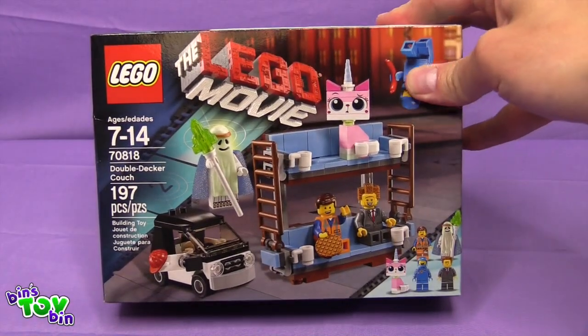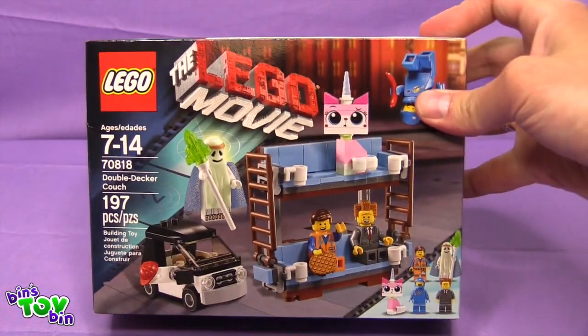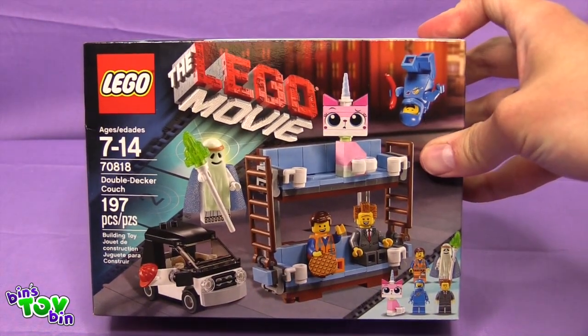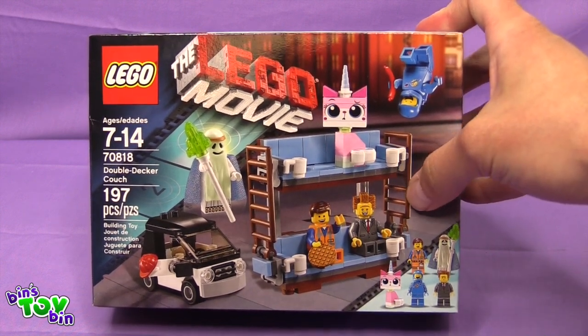We found this at the Lego store and it was pretty reasonably priced. Wasn't it only like $15? Yeah, it wasn't too bad. Which is awesome for all the minifigures alone. But you also get the parts to build the Double Decker Couch.